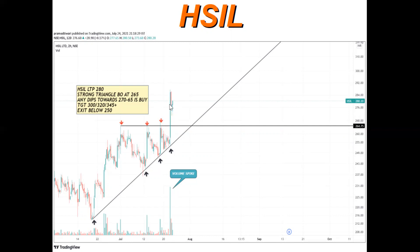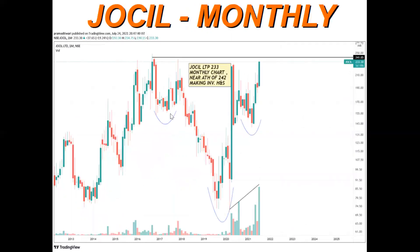The last LTP is 280, and if it dips towards 265-270, that is the buy zone for HSIL. Next up is an awesome stock — Jocil. We will track it on the monthly chart first and see the hourly chart later. This is a monthly chart showing a nice inverse head and shoulders pattern forming in the last phase.